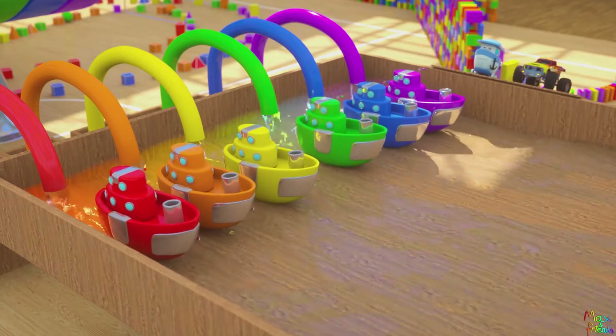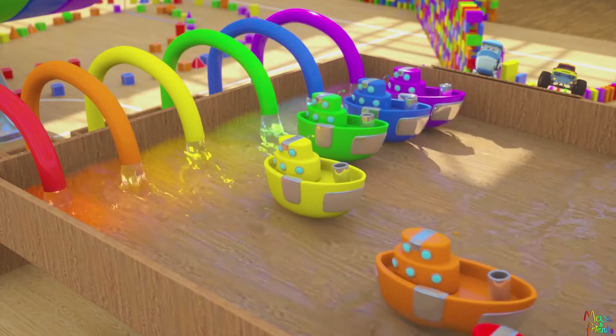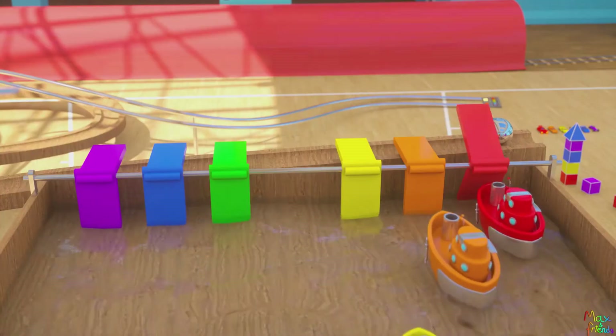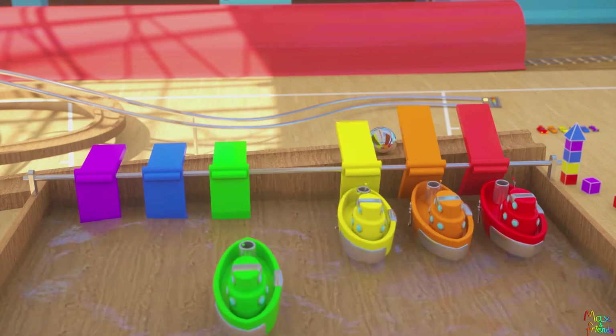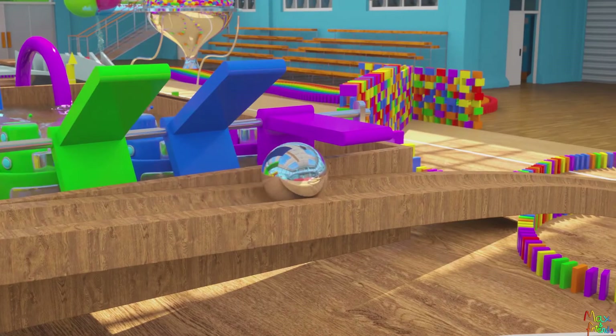Go Boats! Go Boats! Red, orange, yellow, green, blue, purple.